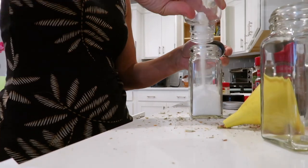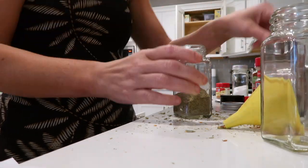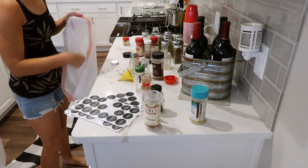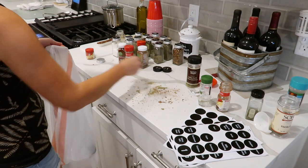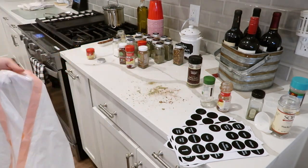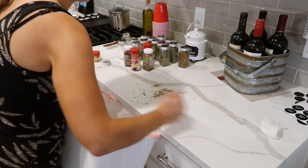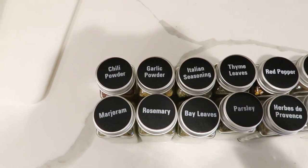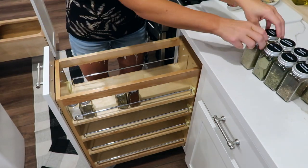I came across one labeled 'Herbes de Provence' — I'm probably butchering that — and I'm like, what is this spice? If you're new to my channel, I'll tell you I don't like to cook. I have the most basic spices ever: garlic powder, chili powder, basics. I had no idea what that was, but my mom had it so it must be something practical.